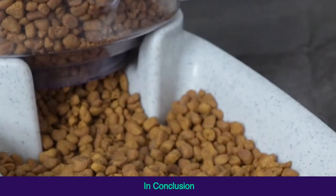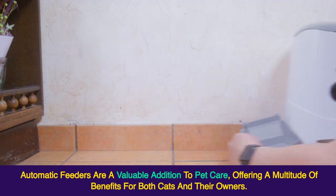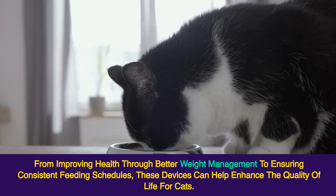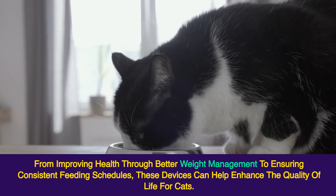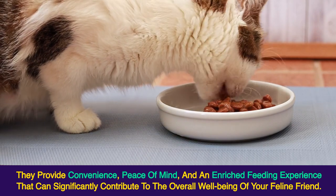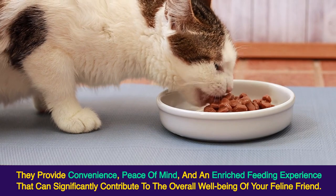In conclusion, automatic feeders are a valuable addition to pet care, offering a multitude of benefits for both cats and their owners. From improving health through better weight management to ensuring consistent feeding schedules, these devices can help enhance the quality of life for cats. They provide convenience, peace of mind, and an enriched feeding experience that can significantly contribute to the overall well-being of your feline friend.